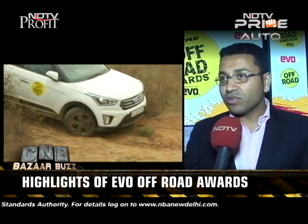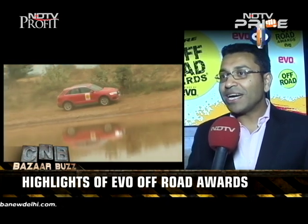For a lot of the jurors, driving crossovers and compact SUVs like the Creta off-road was an eye-opening experience, because you would think a front-wheel drive vehicle can't do anything. But it actually went as far as all the SUVs reached. Of course, the serious stuff they can't do, but they can actually do a lot — which was very surprising.